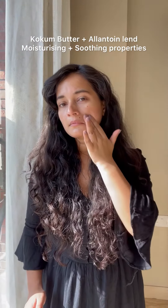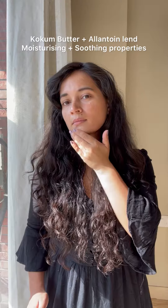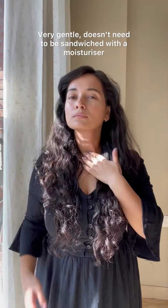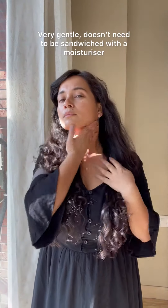It's also got kokum butter and allantoin, which make it moisturising and astonishingly soothing on the skin. The creamy texture, as you can see, blends in no time, and the product is also fragrance-free. I didn't even have to sandwich it — it's really that gentle.